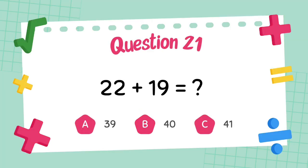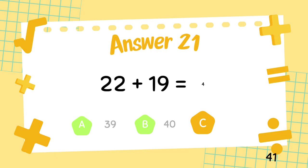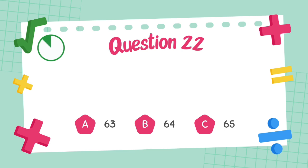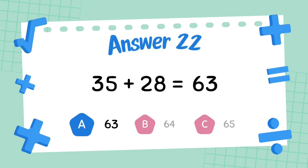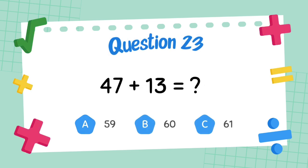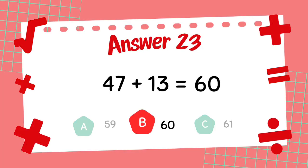What is 22 plus 19? The answer is 41. What is 35 plus 28? The answer is 63. What is 47 plus 13? The answer is 60.